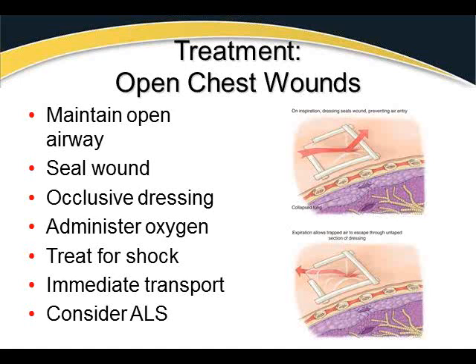If you accidentally tape the occlusive dressing on all four sides and the patient develops increased breathing difficulty, skyrocketing heart and respiratory rates, and tanking blood pressure, you may have caused a tension pneumothorax — air is building up pressure and pushing on the other lung. In that case, release one side of the dressing to allow the built-up air to escape. Administer oxygen, because these patients have at least one lung that cannot function at normal capacity.